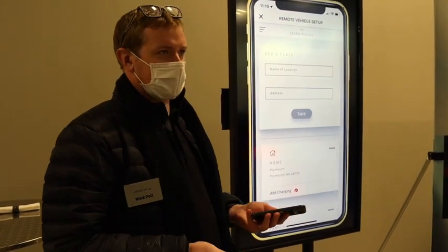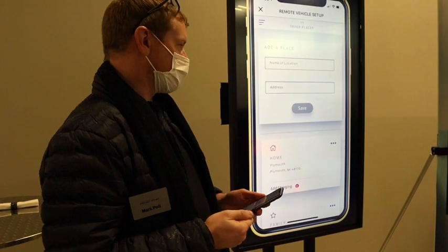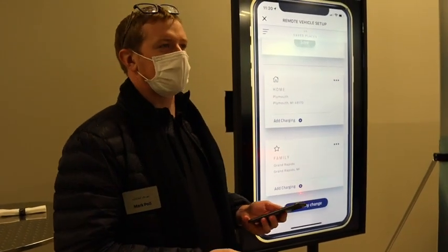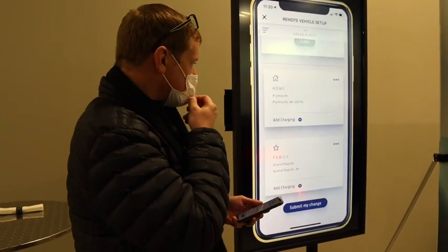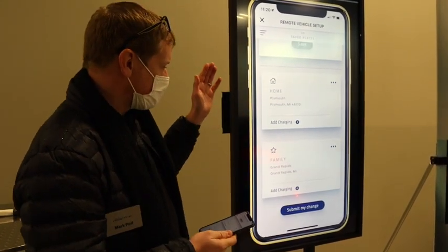You can set up your navigation favorites as well. We have your home address ready to go if you set that up previously in the Ford system. You can add other destinations as well, such as family members' addresses that you frequently visit, and find charging near any of those locations. I set it up here with home.